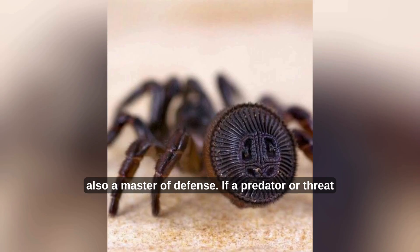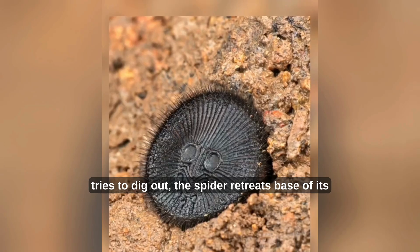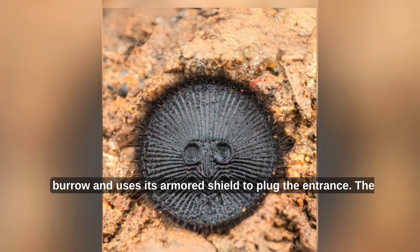But it's not just a skilled hunter — it's also a master of defense. If a predator or threat tries to dig it out, the spider retreats to the base of its burrow and uses its armored shield to plug the entrance.